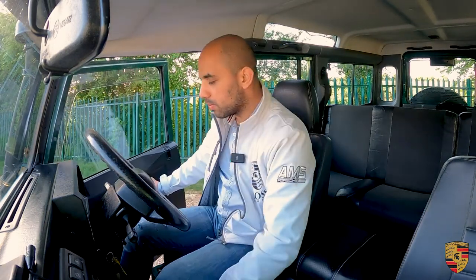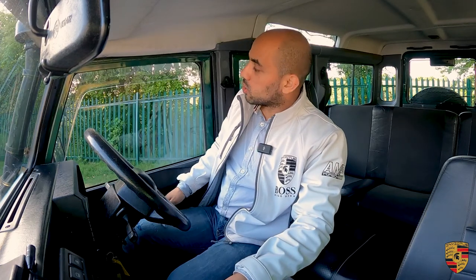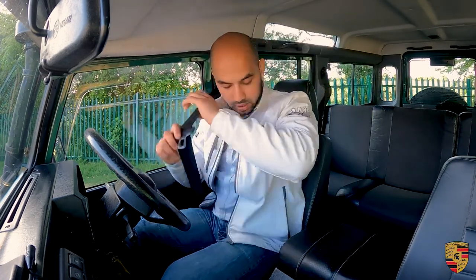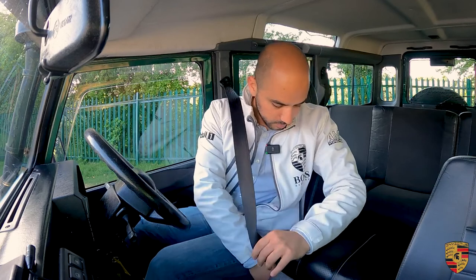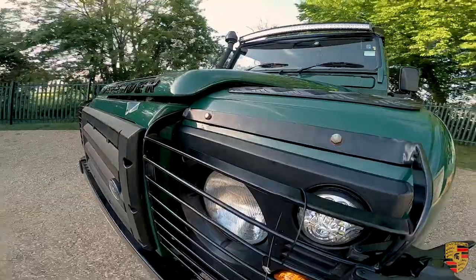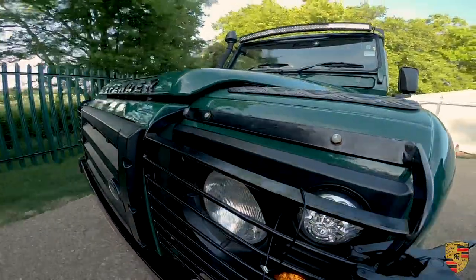With the Defender the experience begins from the get-go — you're climbing into the car, shutting the door behind you, and a lot of the time you think it's shut but it's not, so just make sure it is. Seatbelt on — safety comes first. These are a bit of an adventure to drive.